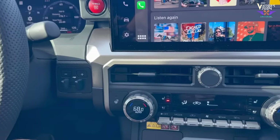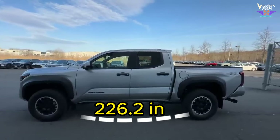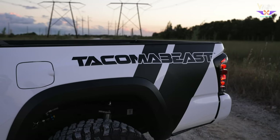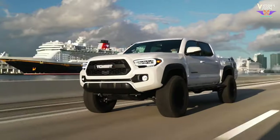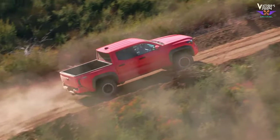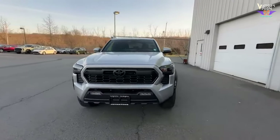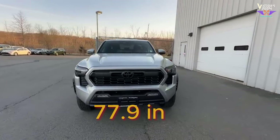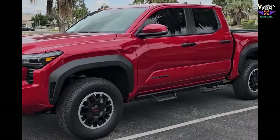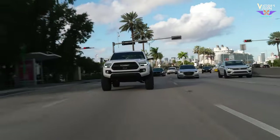The Tacoma TRD Off-Road stretches out to 226.2 inches from bumper to bumper. Its elongated profile ensures ample space for both passengers and cargo, striking a balance between maneuverability and utility whether navigating city streets or tackling off-road trails. The truck's overall width, excluding mirrors, is 77.9 inches, allowing it to fit comfortably within standard parking spaces and narrow trails.